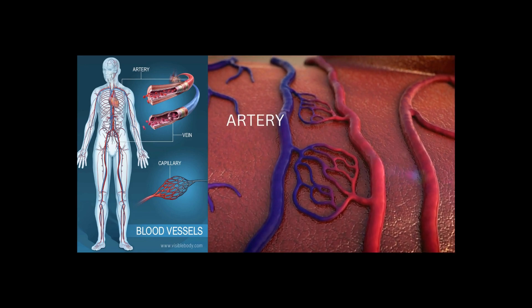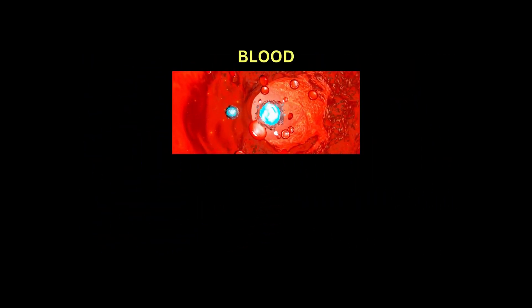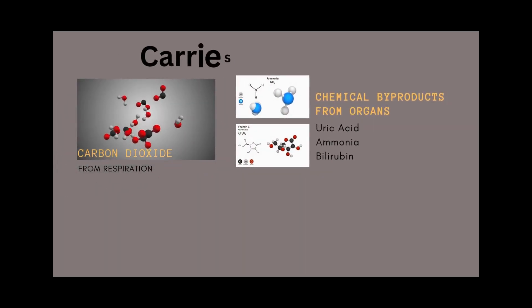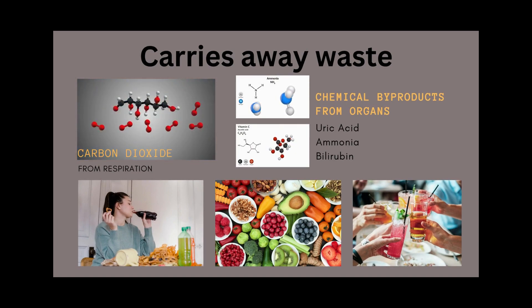The blood vessels include your arteries, veins, and capillaries. The blood transports nutrients, water, and oxygen to billions of cells in your body, and carries away wastes such as carbon dioxide from respiration, other chemical byproducts from your organs, and waste from things you eat and drink.